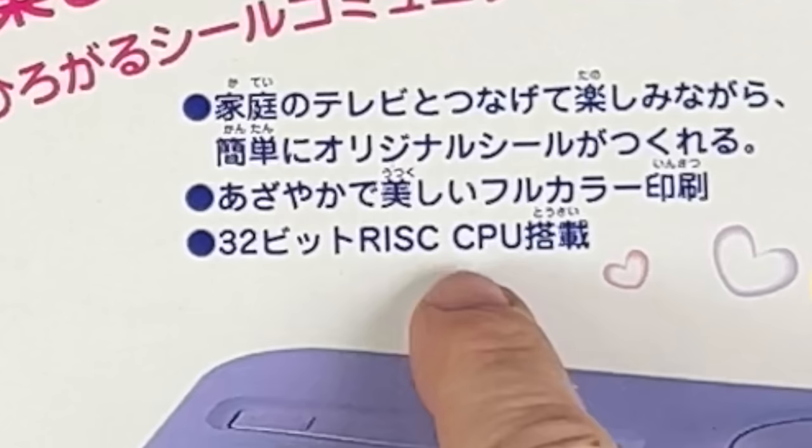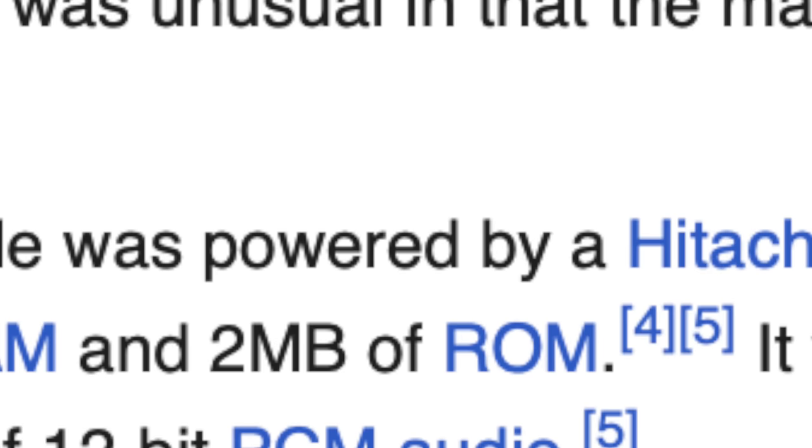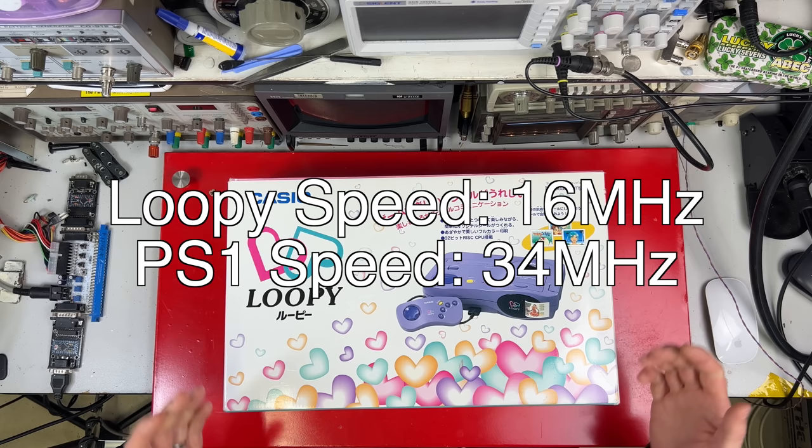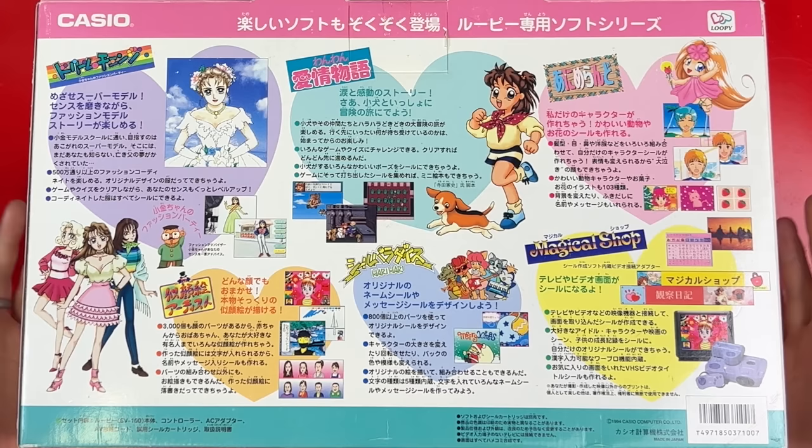Nowadays everything's been 64-bit for ages. RISC means it has a reduced instruction set CPU, which in short means the CPU is streamlined to do less stuff quicker. At this point they may as well write down that this console has a Hitachi SH7021 Super H 32-bit RISC CPU running at 16MHz, but no one's going to care about that either. It's pointless, especially since this thing runs at half the speed of the PlayStation, which was already out.